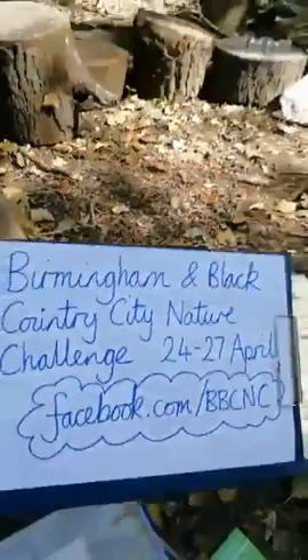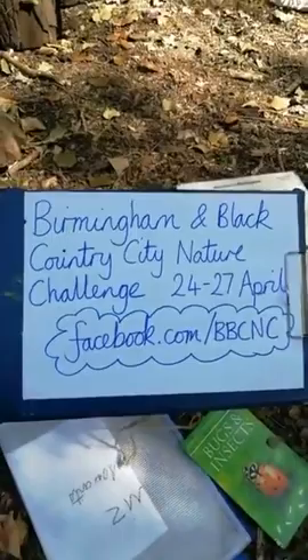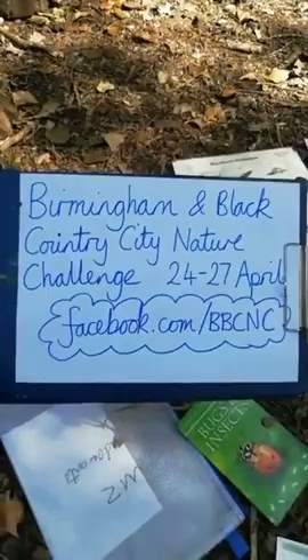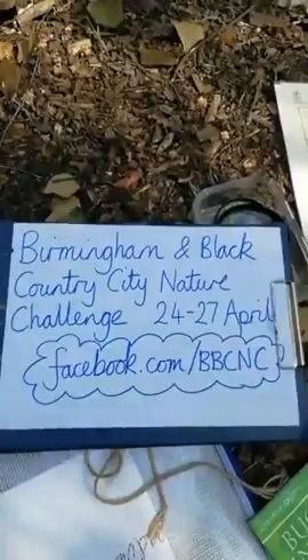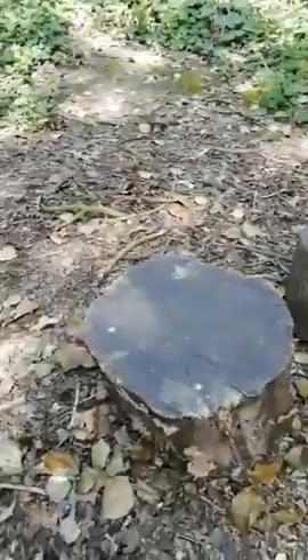This weekend there is something called the Birmingham and Black Country City Nature Challenge — a challenge between cities all around the world to see how much wildlife they can find. You can go to their Facebook page at facebook.com/bbcnc to see how you could submit your records. After our mini beast hunt, you could look in your garden, find any creatures, and submit your records towards Birmingham's total. Now let's look underneath some of these logs.